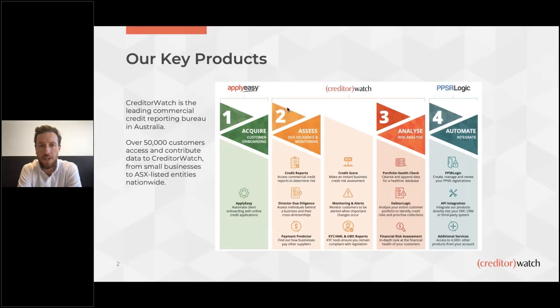Key product suite for CreditorWatch. We are a commercial credit reporting agency with a full suite of credit management tools — from online customer onboarding using a dedicated, branded online application system that allows customers to onboard easily, fill out your credit application, run all the required credit reports, checks, and verifications in the back end, and ultimately produce a recommendation or decision: approve, reject, or refer. Suite of assessment tools including reports, risk ratings, payment ratings, and the ability to monitor and receive alerts on your customers, which is extremely important to understand how your existing customer portfolio is performing.